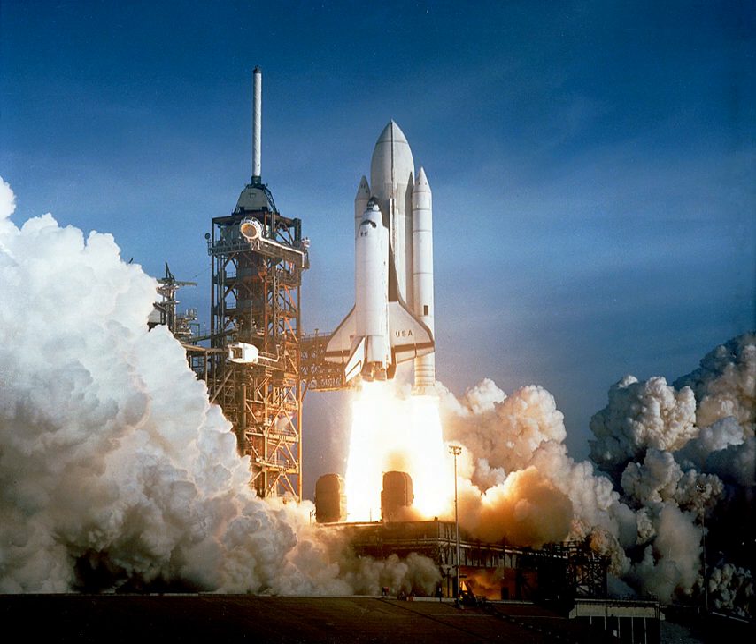A solid-propellant rocket, or solid rocket, is a rocket with a rocket engine that uses solid propellants: fuel and oxidizer.